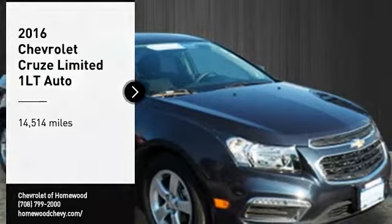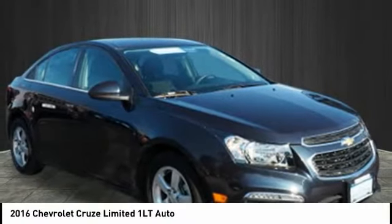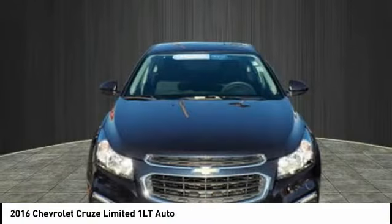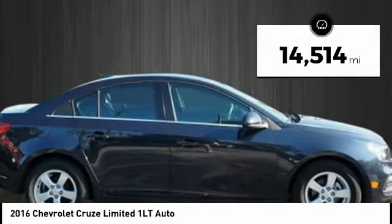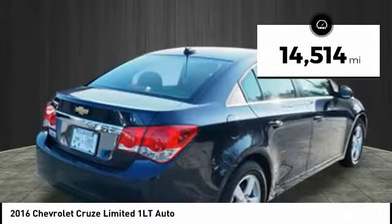Make a great choice today with the 2016 Cruze. The Cruze Blueprint calls for more than you'd expect. This vehicle has less than 15,000 miles.